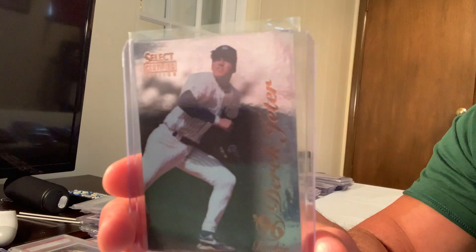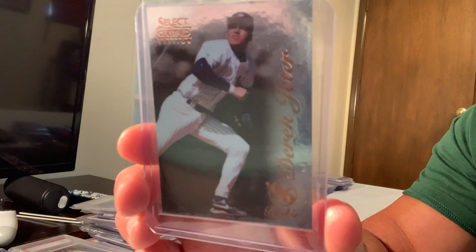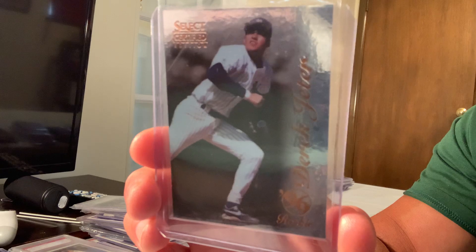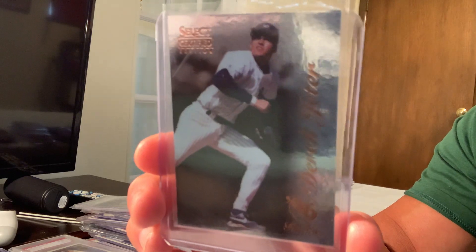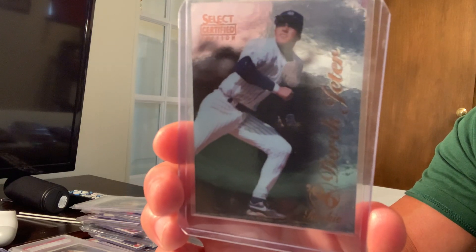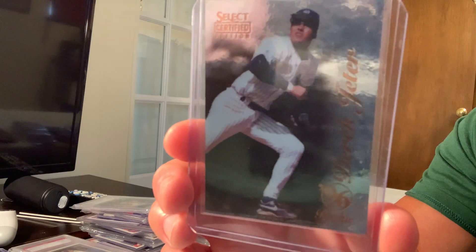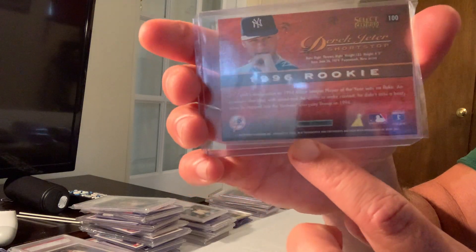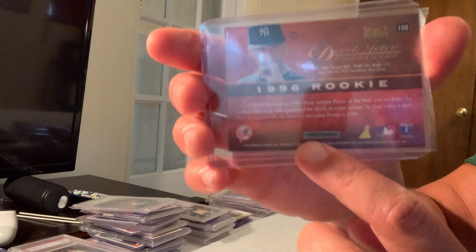At number two is another Derek Jeter — the 1996 Select Certified Mirror, but this is the silver version. The gold version is the one that sold for the big bucks at $50,000. This is card number 100, the silver, and you can see it's certified on the back with a certified number.